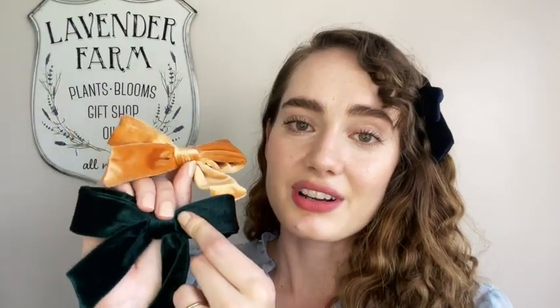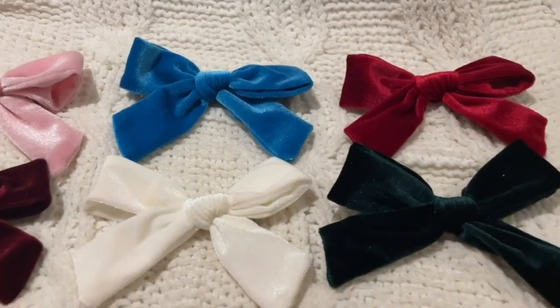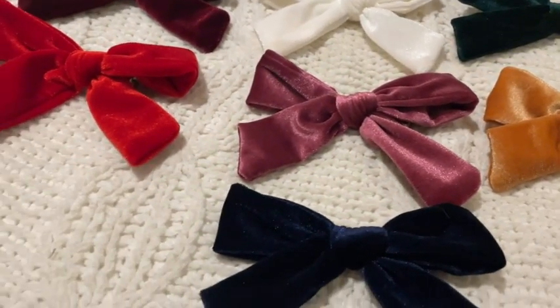These are really well made and since they're big, they are great for kids or adults. This pack comes with 10 different colors and they are all beautiful. I also love the material — all of them are so pretty and shiny velvet. They look really high-end.